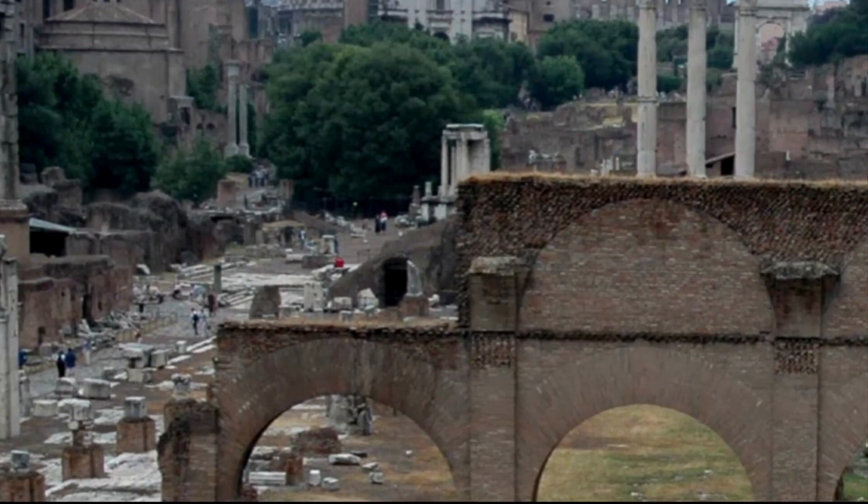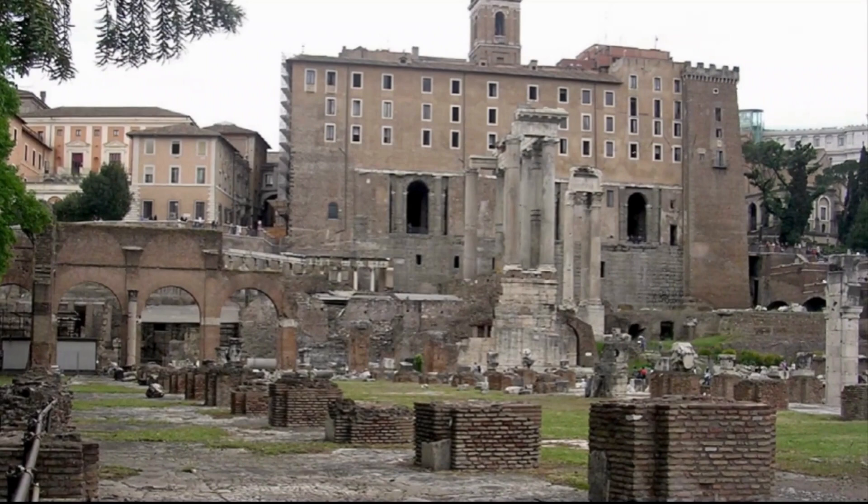It was founded by Julius Caesar in 54 BC, but burned down shortly after its inauguration. Augustus rebuilt it in 12 BC, but a series of fires and rebuilding continued for a long time. This basilica is located in the Roman Forum.